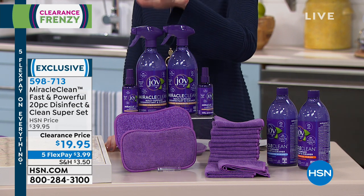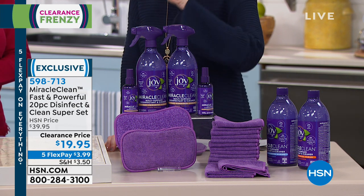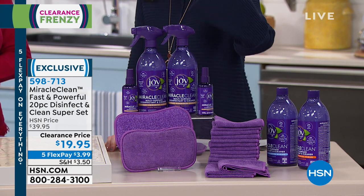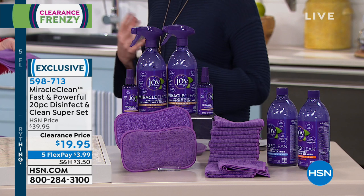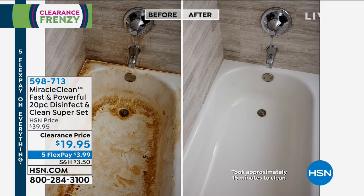This is a $39 value, 50% off at $19.95. You're getting all of the microfiber cloths, two of the full-size cleaners, and this cleans in the kitchen, the bathroom, baby toys, and your food surfaces.